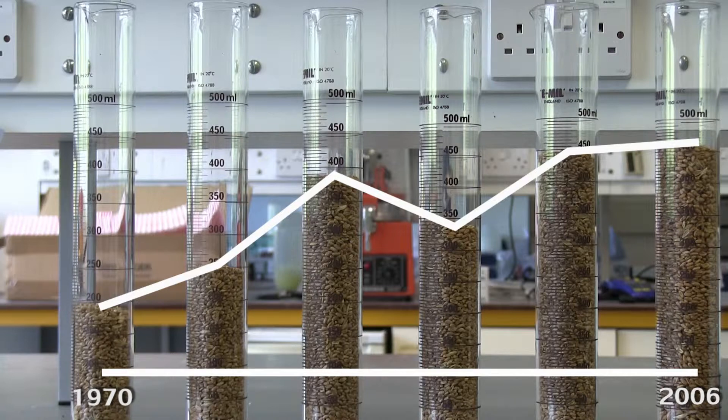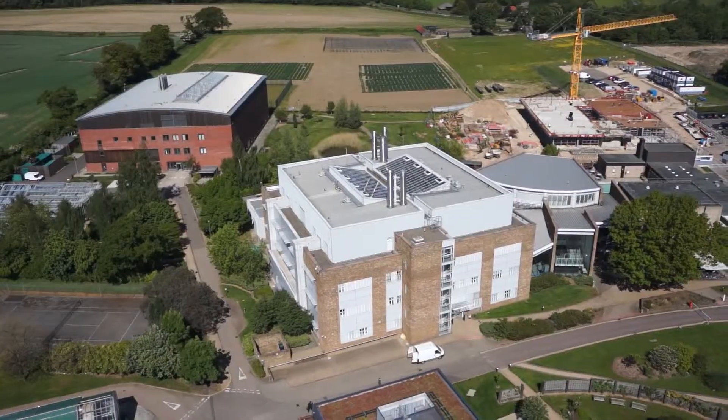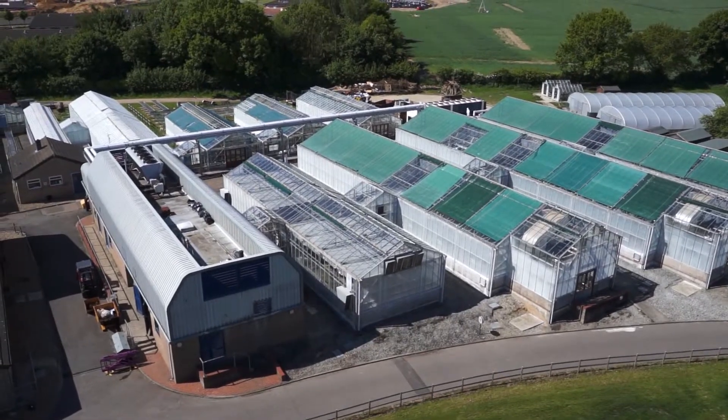We need to achieve annual gains of around 1.6%. Within the Wheat Genetics programme here at the John Innes Centre, we aim to provide tools that will increase productivity for this global crop. Our aim is to try to achieve this through genetics, through two main approaches.